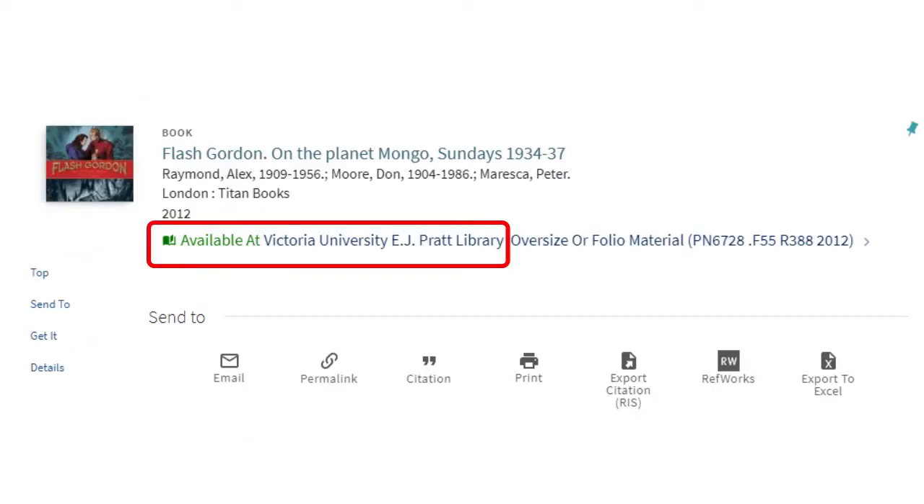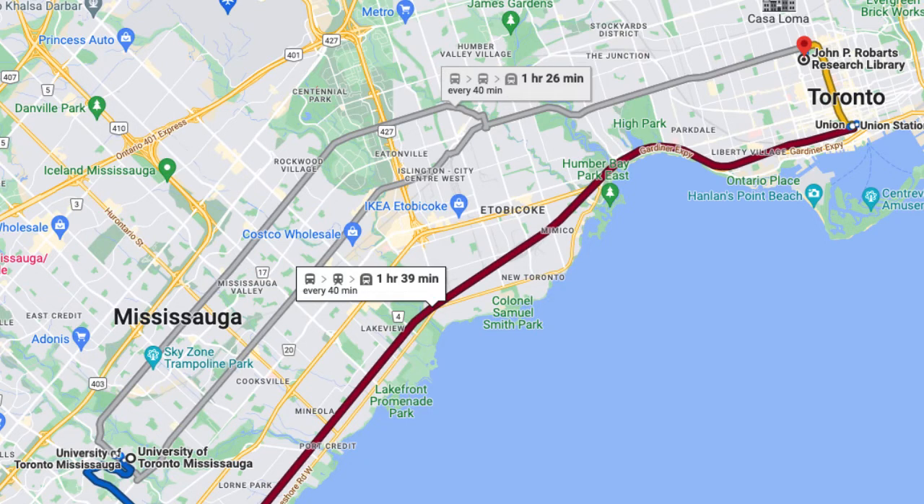Does that mean that you need to travel to the St. George or UTSC campuses to get the book? No — a book that is not at the UTM library can be requested from another University of Toronto library for free, and will usually arrive within one to five business days.